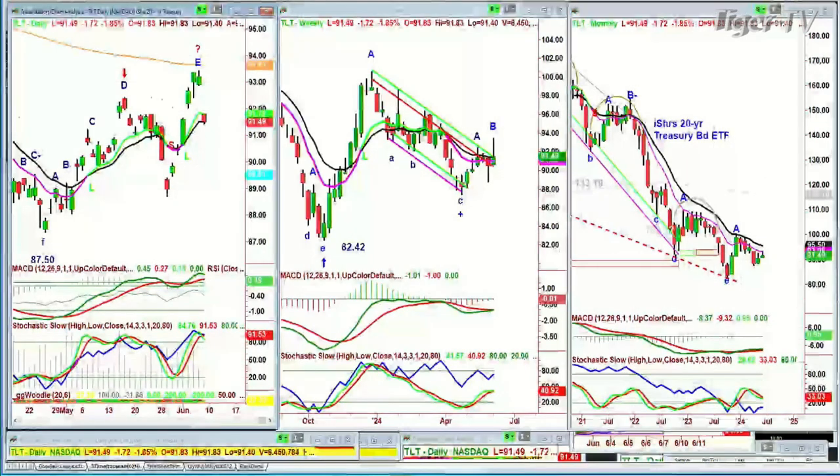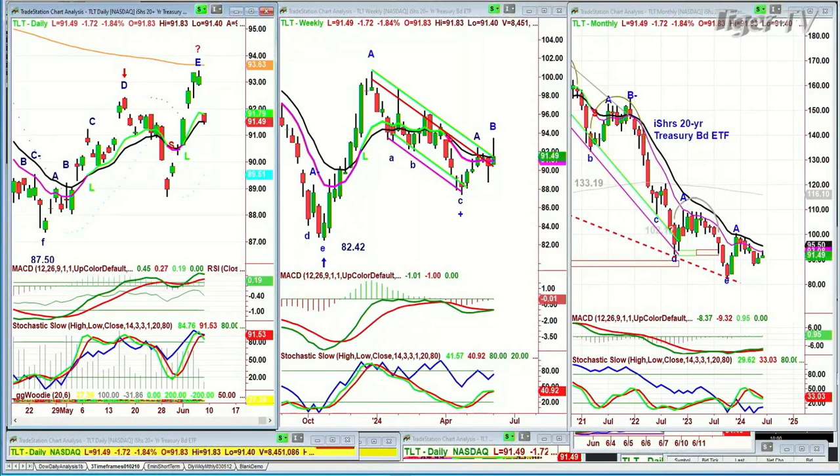I wanted to talk about the traveling methodology — I said I'd wait until Friday because it would be more pertinent. There's a down arrow at leg D going to a peak D in the TLT, the iShares 20-year Treasury bond ETF, around the 20th of May. It rallies to the 92 area, red candle, gaps down. Gaps aren't so important here because anything that trades overseas prior to our open always has gaps.